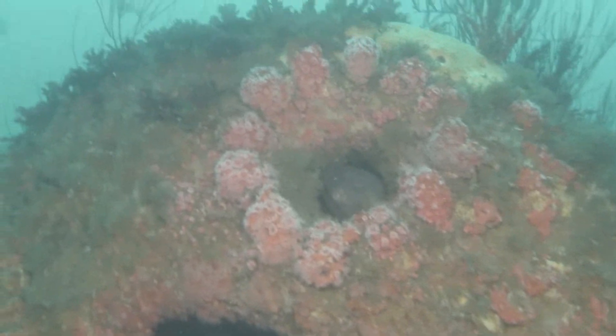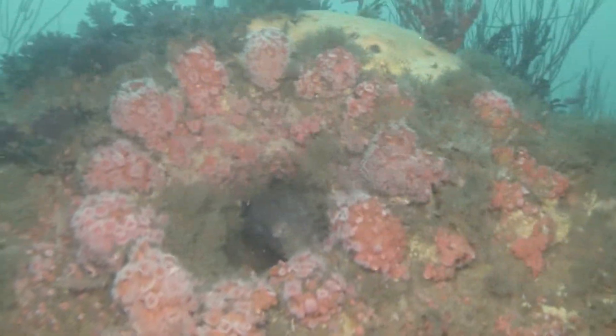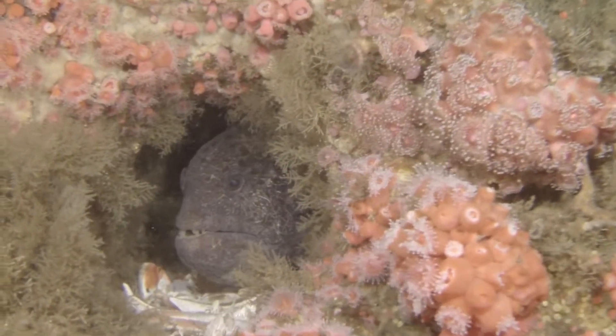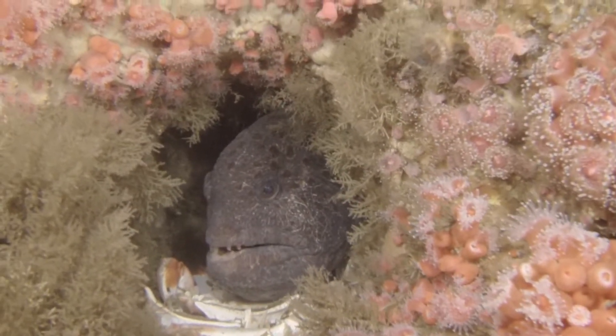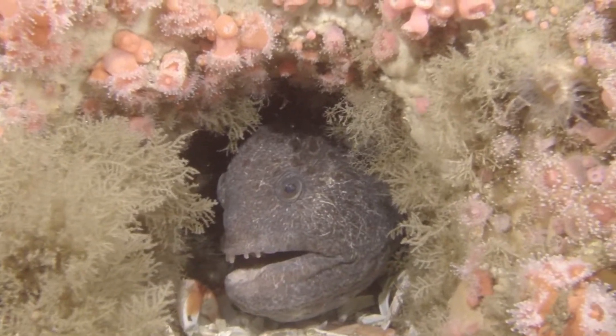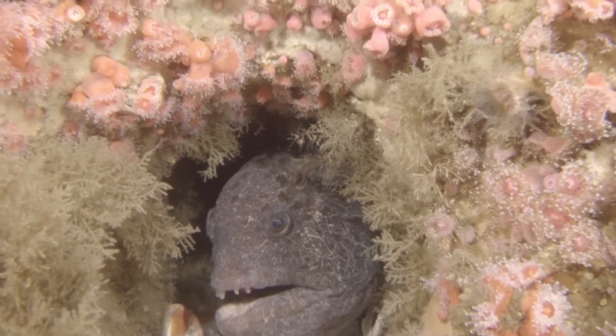Here is the boiler with my favorite wolf eel. This is the same wolf eel that Ashley was taking photos of, and the same one I took video of last time. You can see his dinner plates on the bottom there, consisting of bits of crab.